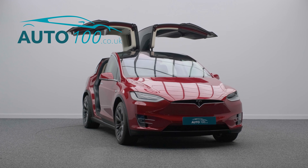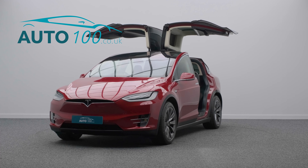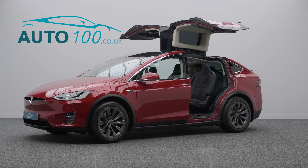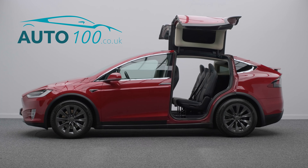The performance is phenomenal, and if you are looking for a vehicle with luxury, great electric performance, and very low ownership and mileage, then this is the vehicle for you.